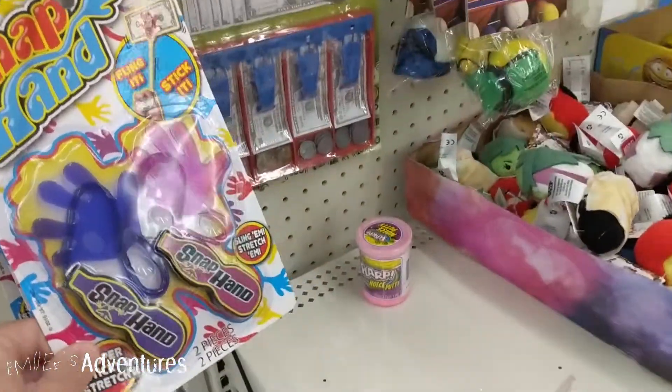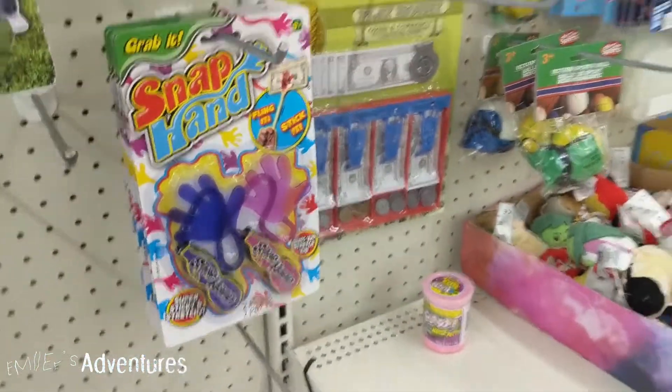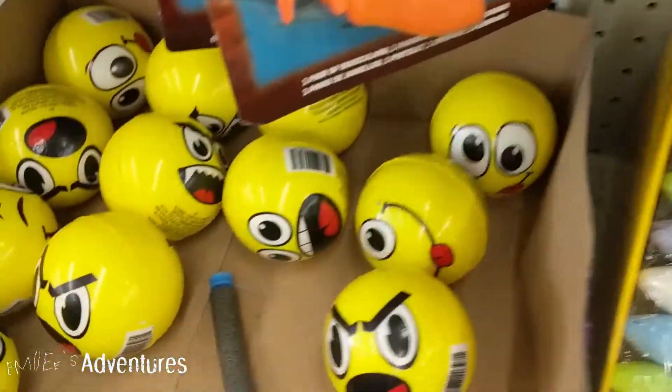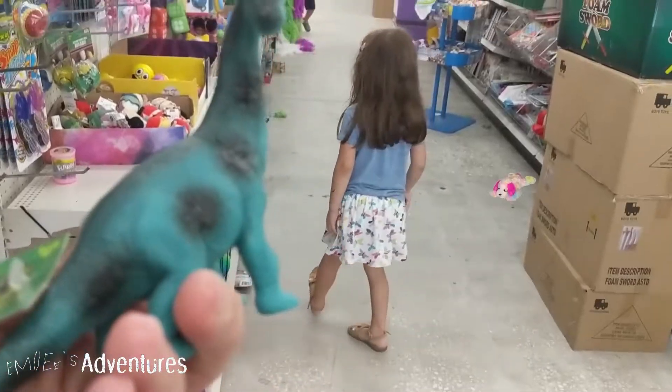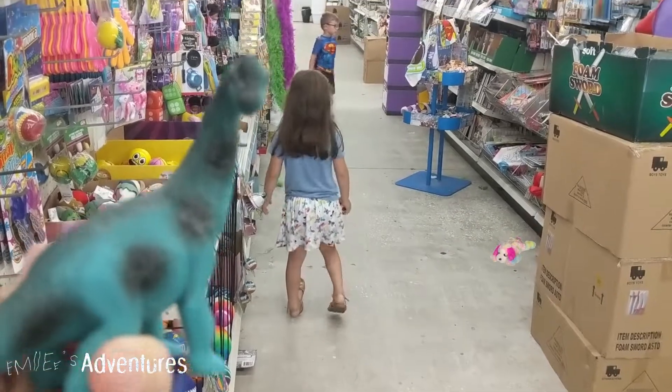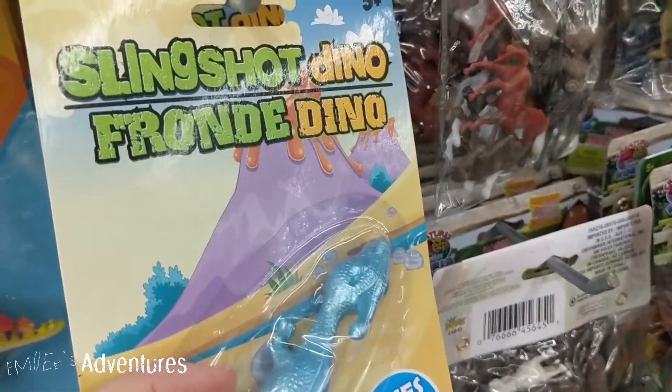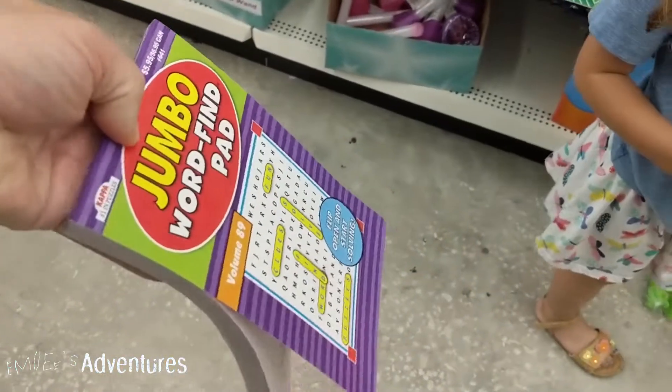Oh look, these are fun — these are those sticky hands. Oh no. Let's see if Daddy was buying them, that's what I'd have. There's more fun faces. There's Silly Putty. Oh look at this — it's a slingshot dino.